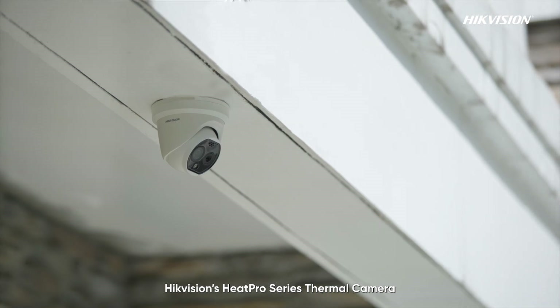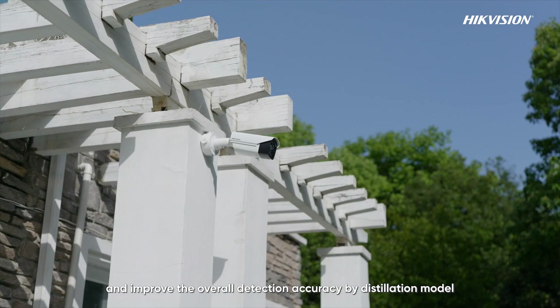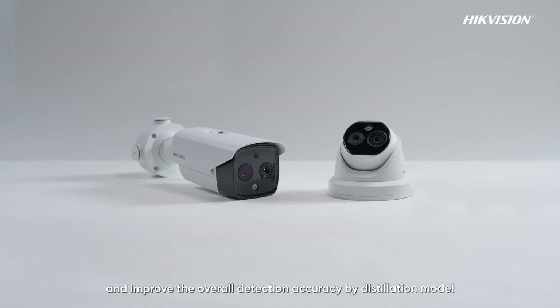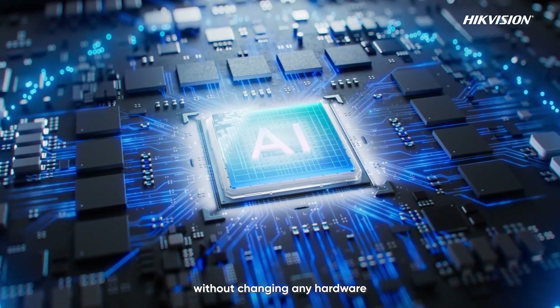Hikvision's HeatPro series thermal camera with upgraded VCA 3.0 provides more precise detection and improves overall detection accuracy by a distillation model, a machine learning approach to improve camera performance without changing any hardware.